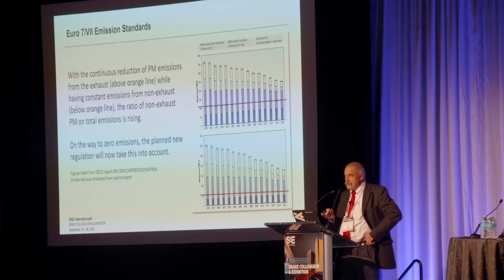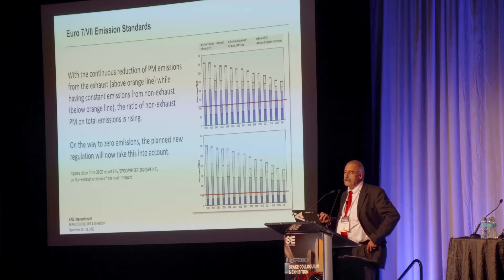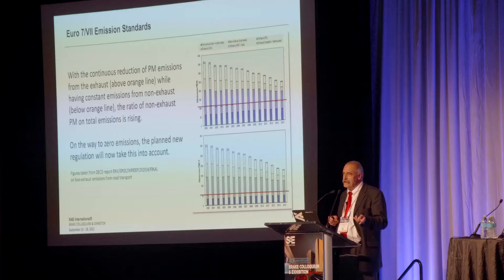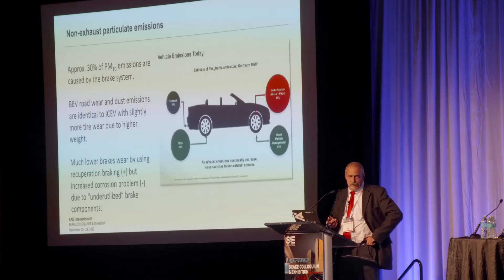This graph shows how particulate matter emissions are being reduced year after year. But you see there is this yellow line at the bottom, which represents the line of non-exhaust particulate emissions. The exhaust track is getting better and better, and anyhow by 2035 there won't be any internal combustion engines any longer. So we have only the orange line, and therefore obviously the European Commission is now focusing on it.